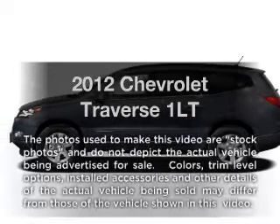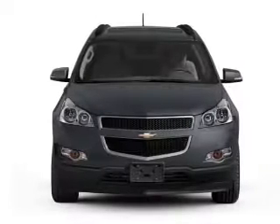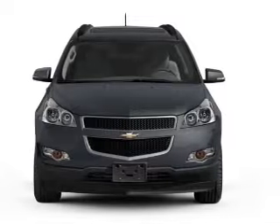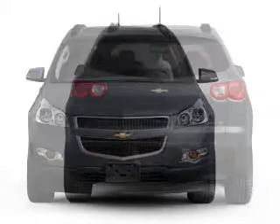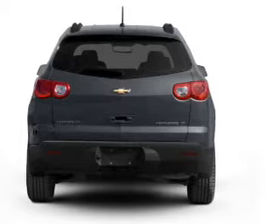Get noticed in this 2012 Chevrolet Traverse. This is the set of wheels you've been looking for. With a solid 6-cylinder engine that responds smoothly to its 6-speed automatic transmission, the anti-lock braking system will help deliver you safely to your destination.